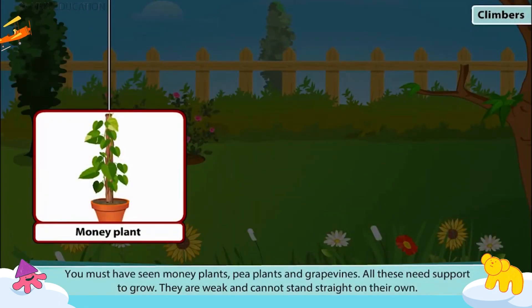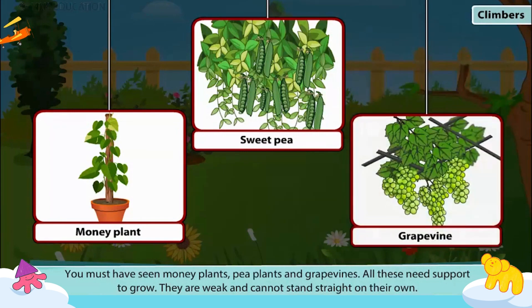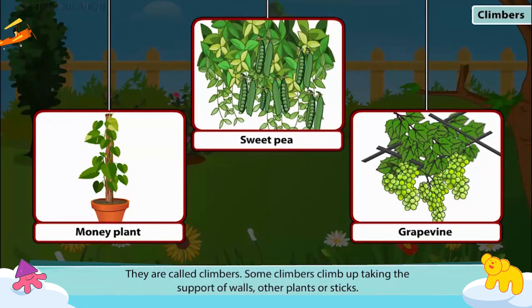You must have seen money plants, pea plants and grapevines. All these need support to grow. They are weak and cannot stand straight on their own. They are called climbers.